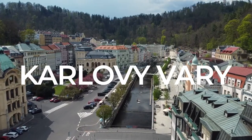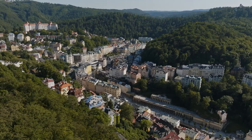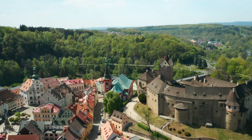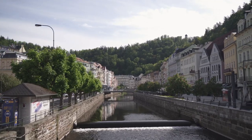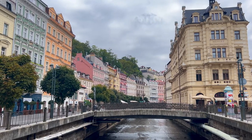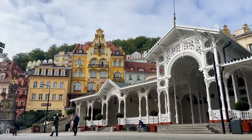Karlovy Vary: spa town extravaganza. Karlovy Vary, also known as Carlsbad, is a renowned spa town famous for its hot springs and elegant architecture. Stroll along the Teplá River, taste the healing mineral waters from the thermal springs, and visit the colorful colonnades. Karlovy Vary's spa tradition, grand hotels, and the annual International Film Festival make it a unique destination.